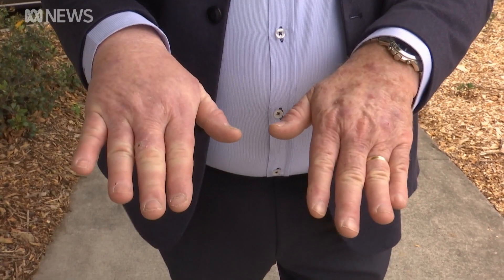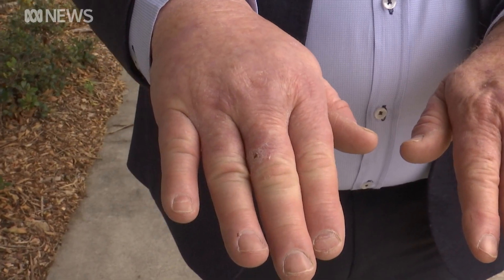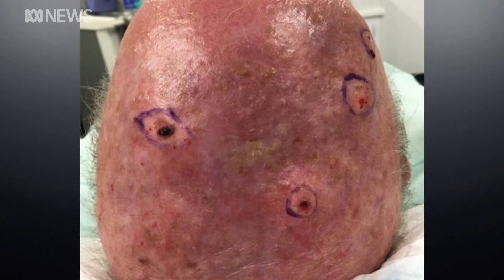Brett has also had one hand treated, but not the other, and the difference is startling — life changing. It's the best thing he's ever done in his life. The treatment is a breakthrough, and a lot of people underestimate the impact of skin cancer.